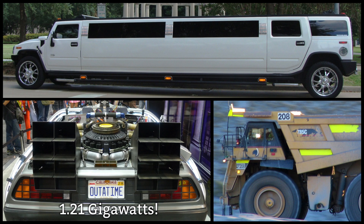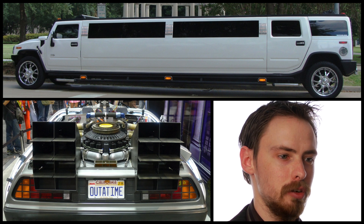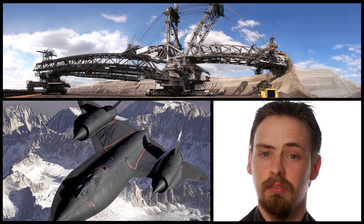But what about the opposite of that? What are the most fuel-inefficient machines? To answer that question, we're going to have to look at either the largest machines or the fastest machines that man has ever devised.